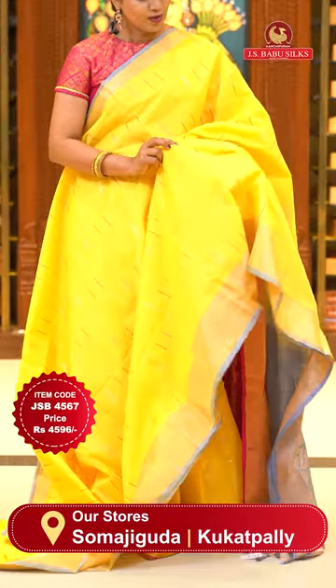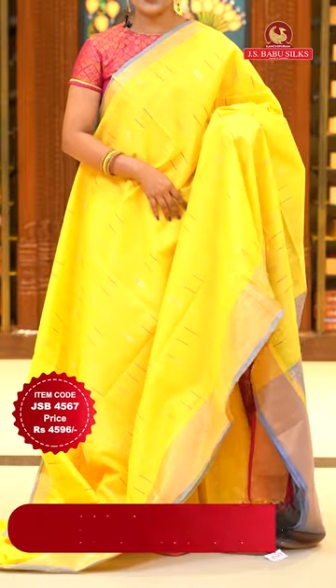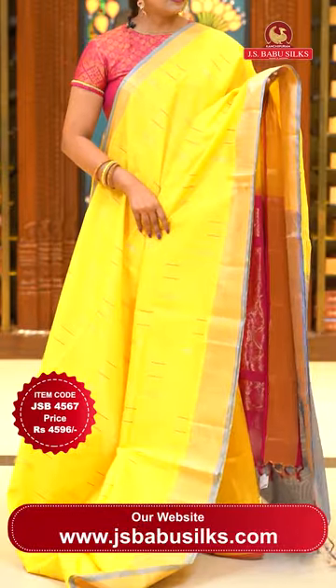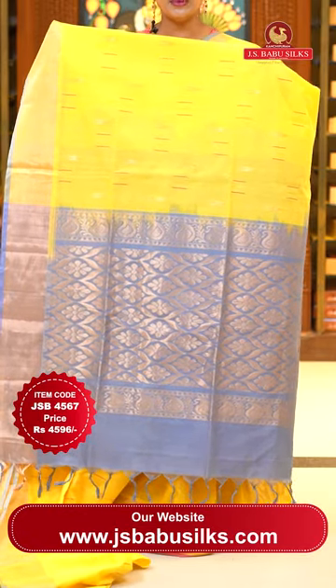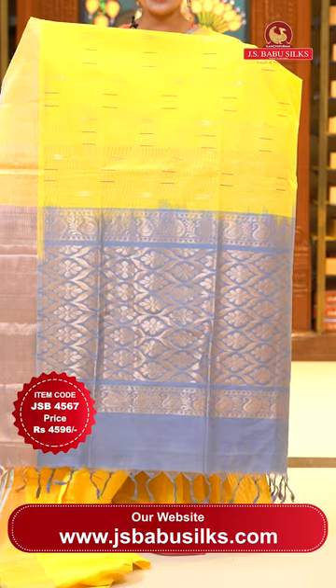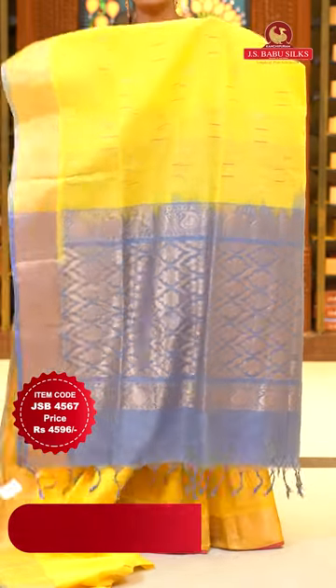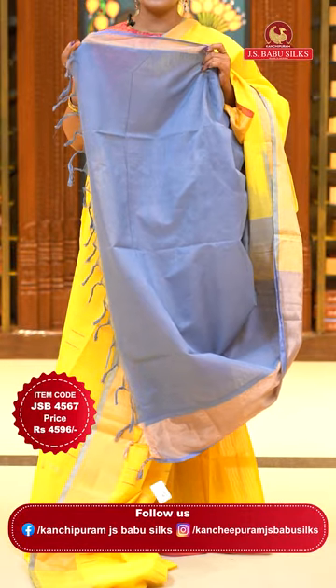All over body thread weave lines and also zari floral lines — geometrical touch saree. Either sides borders — khadi borders with grey color lining. Pallu — grey color, slightly stone blue mixed shade — not exactly grey. All over pallu, heavy floral zari design in gold. Blouse contrast plain with borders. Saree code JSB4567, price ₹4596 only.